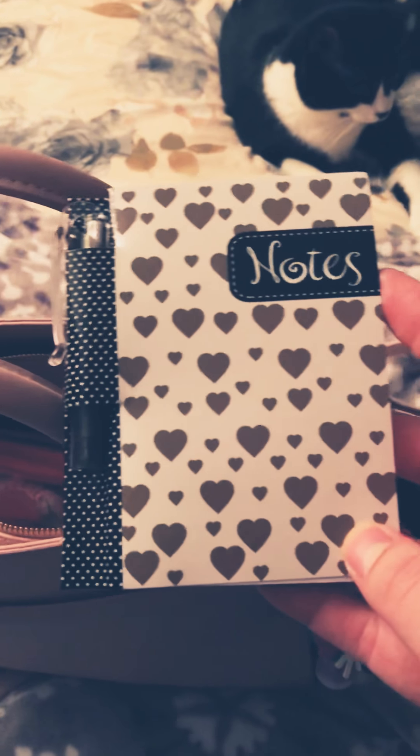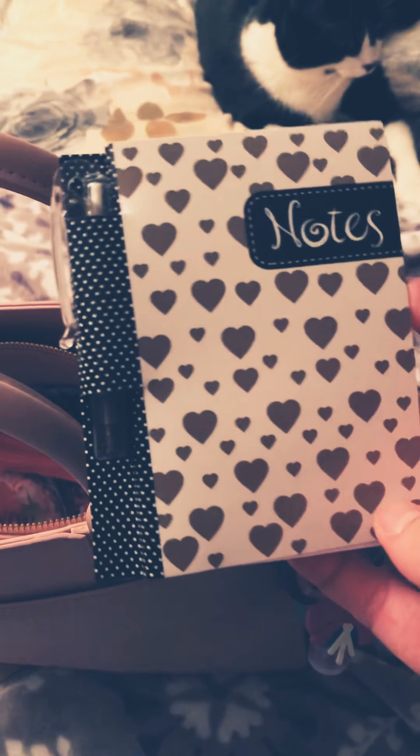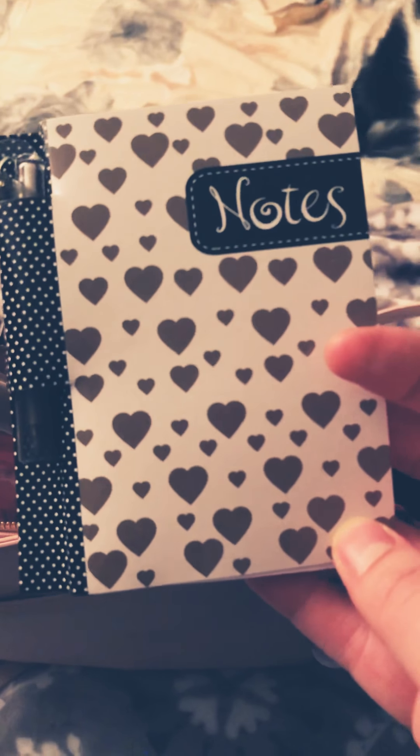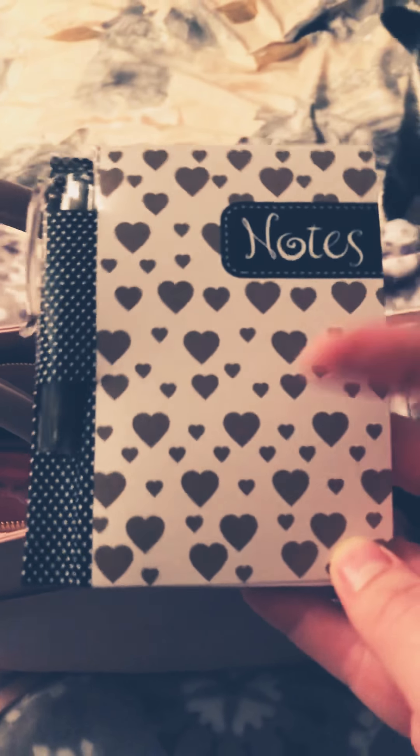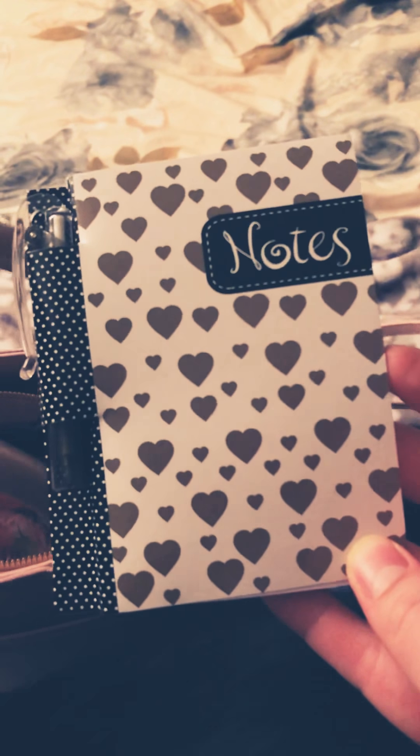Next I have a cute little notepad that I got at Dollar Tree — comes with a little pen. I hauled this in one of my recent Dollar Tree hauls. They have many designs you can choose from. I actually got another one that has succulents on it, just in case I need to make some notes.